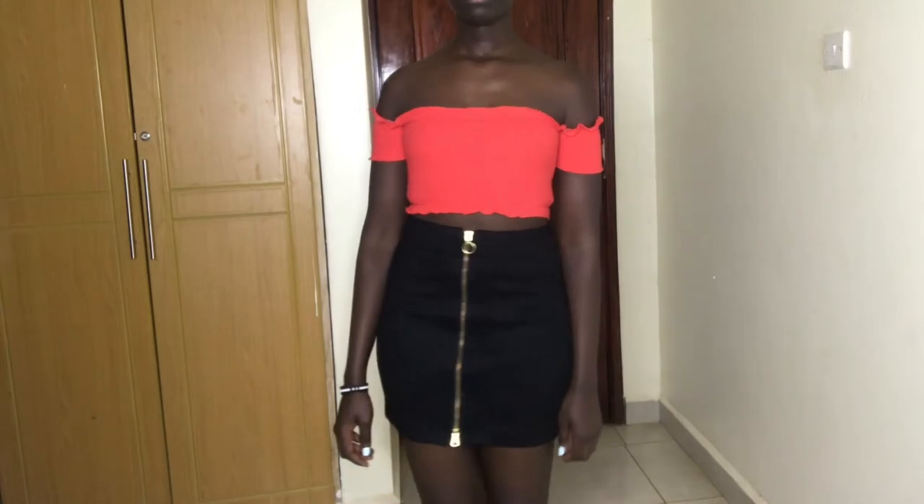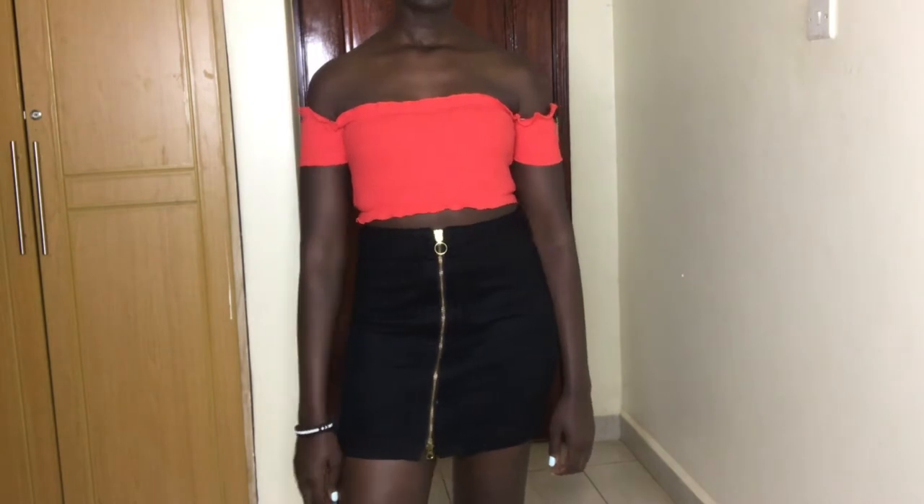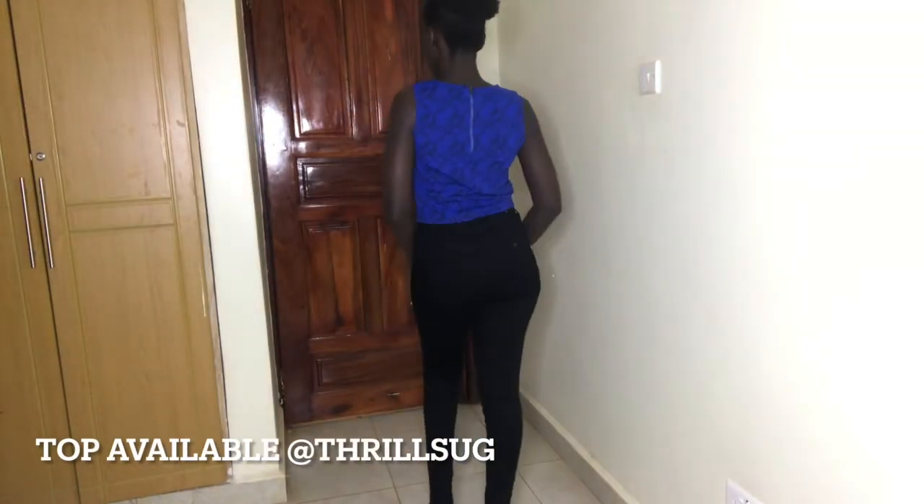The first outfit is this red off-shoulder crop top which I paired with an A-line mini skirt with a front zipper. I like this crop top because it's pretty diverse — I also paired it with denim shorts, and you can also pair it with high-waisted jeans. If you're looking for a more modest crop top look, I would recommend this crop top because if you pair it with high-waisted jeans it will cover your belly.